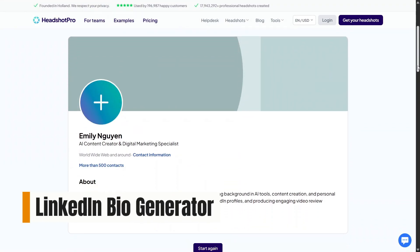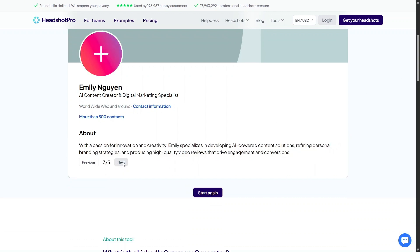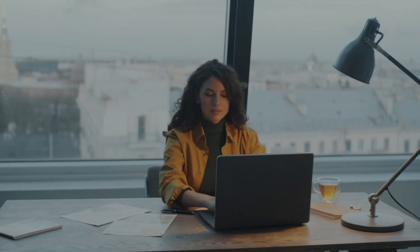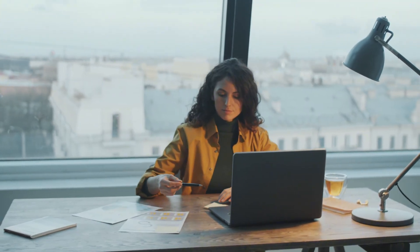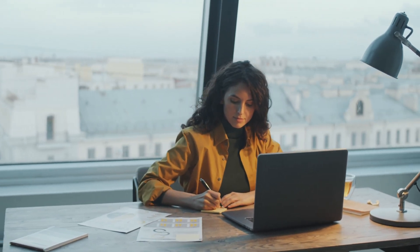The free LinkedIn Bio Generator is designed to help you tell your professional story in a clear and engaging way. Instead of forcing you to write everything from scratch, the AI creates a structured bio that balances personality and professionalism. The tone feels natural, not robotic, which is important for making a good first impression.